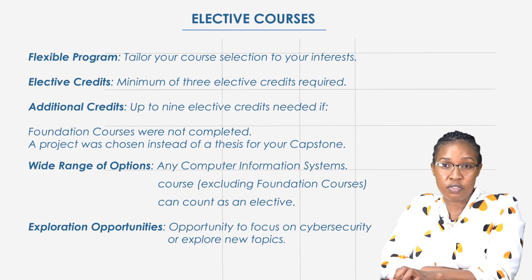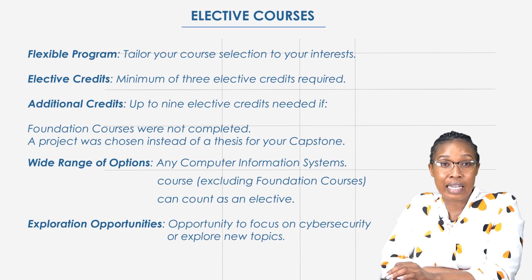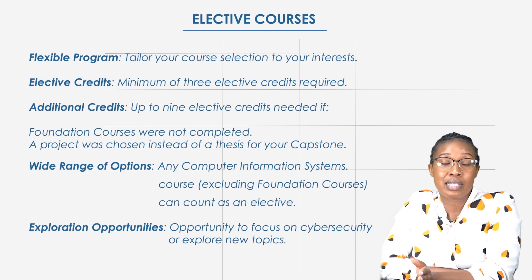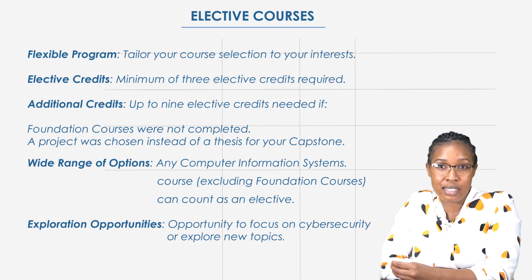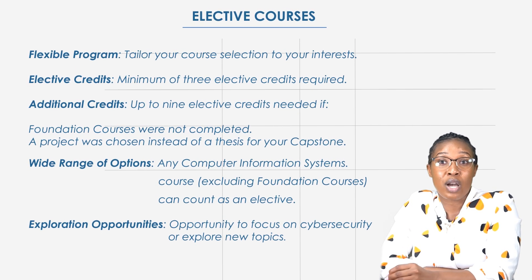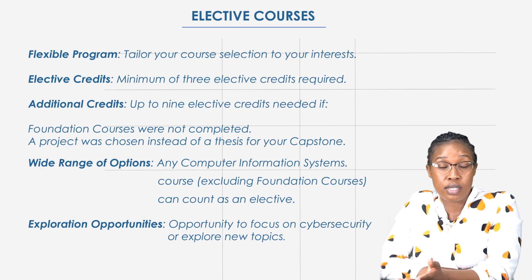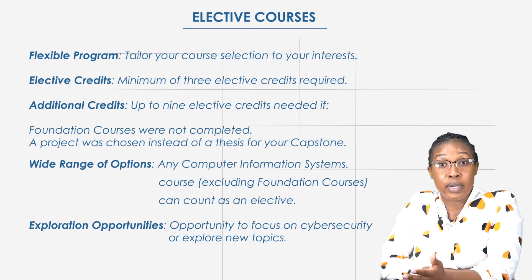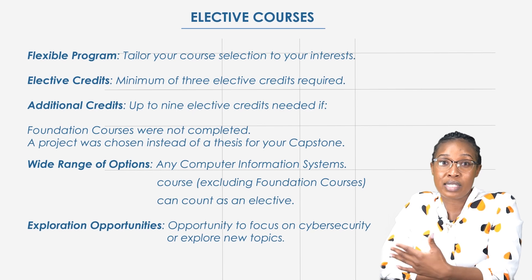Next up are your elective courses, which offer flexibility to tailor your program to your specific interests. You'll need to complete at least three elective credits. If you didn't take the foundation courses or you chose a project instead of a thesis for your capstone, you'll need to take up to nine elective credits. Any computer information systems courses — except the foundation courses — can count as an elective, giving you plenty of choices.